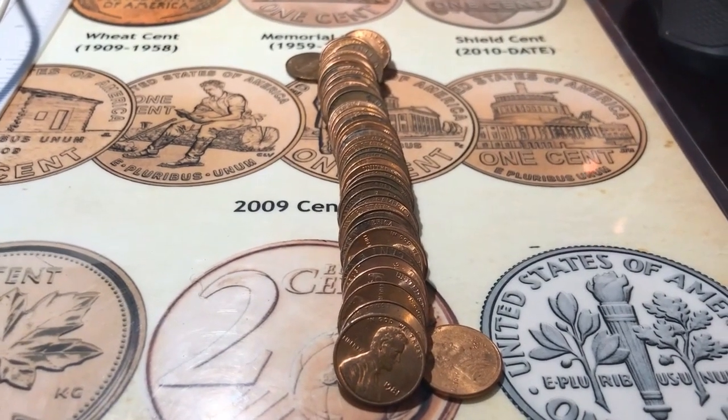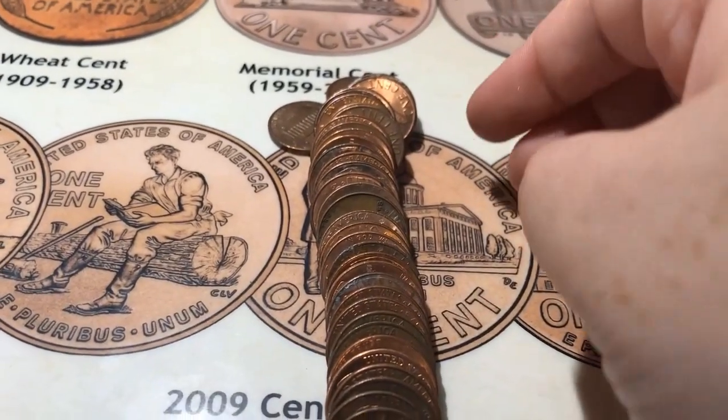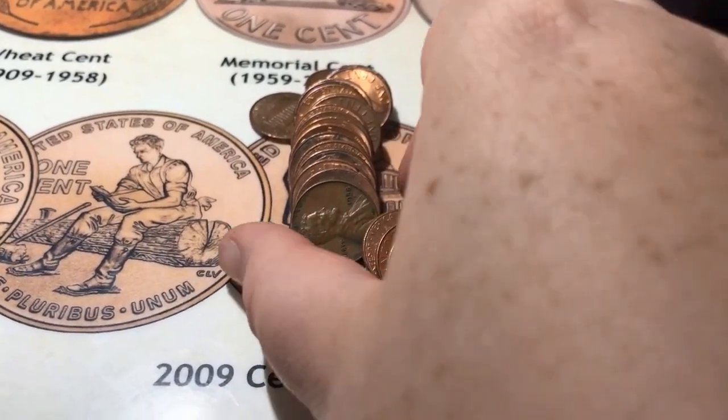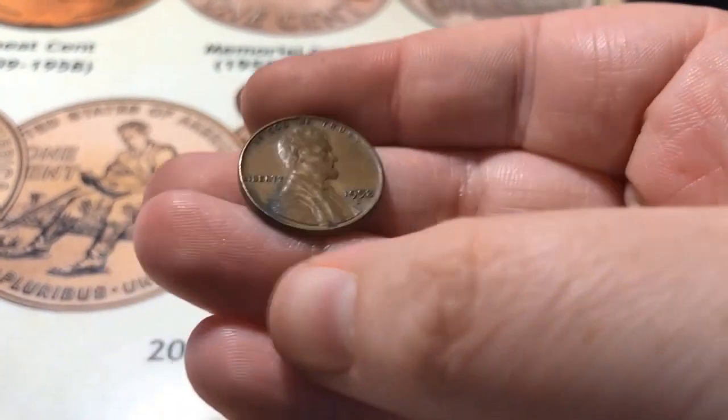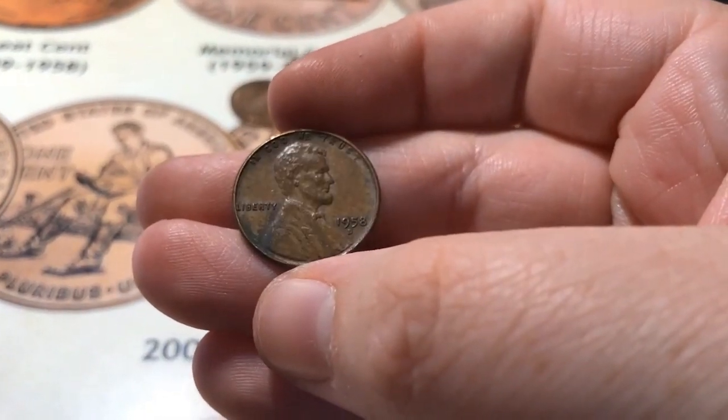Alright, roll number four, and I've got my second wheat for the box right here, and it's a 1958-D.